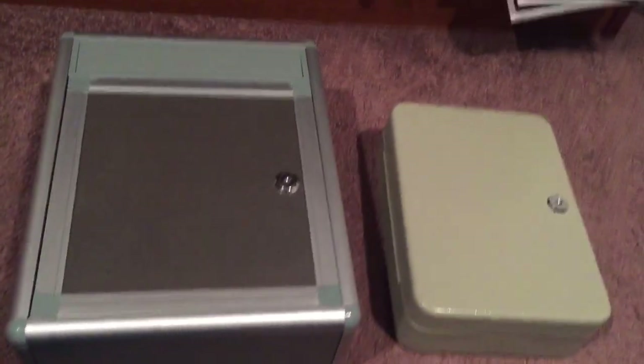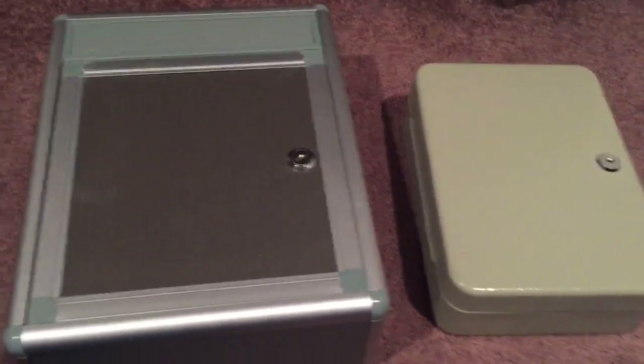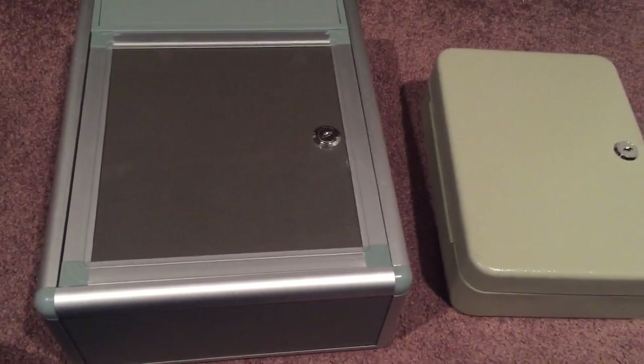Hey guys, KolaCarMan, back with my CarKey Fob Collections.